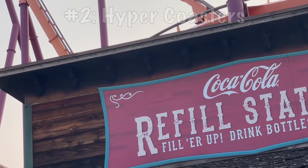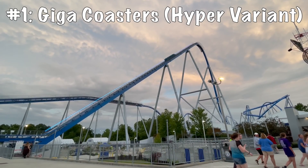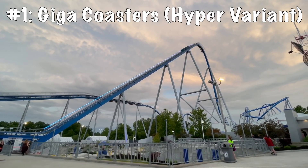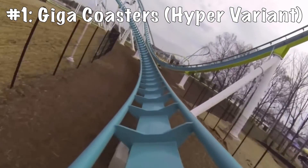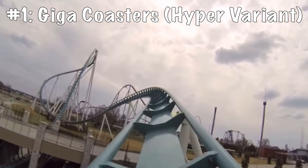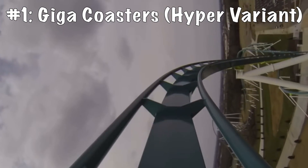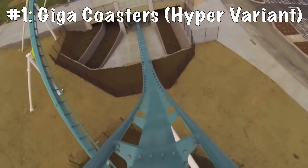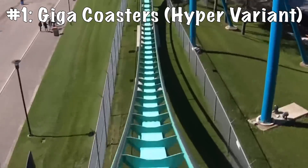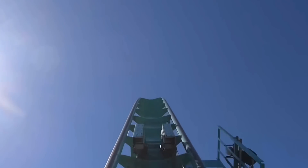So what is at the number one spot that could beat out the B&M Hyper? The B&M Giga. Take a B&M Hyper, make it bigger, and put some more elements on it. Look at the layouts of Fury 325 versus Diamondback — sure, Diamondback has more airtime, but Fury 325 has much more variety. Instead of just airtime hills, it's got low-to-the-ground turns, unique one-of-a-kind elements, and some filler elements in between. It's got airtime of all varieties — not just floater, but ejector at some points. Rides like Orion and Leviathan also pop some great forces. Though I do prefer B&M Hypers overall as a ride, when it comes to creativity, the B&M Gigas are the best and the number one B&M model.